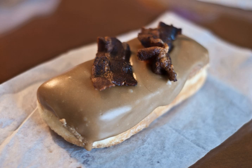Maple bars are prominent on the west coast of the United States. They are also known as a maple glazed Long John, Maple Creamstick, or Maple Bismarck.